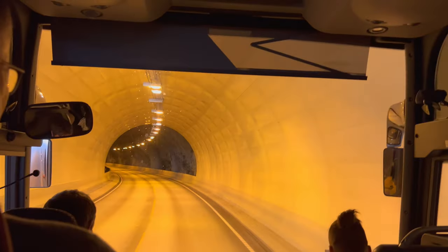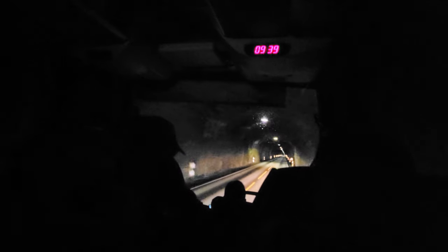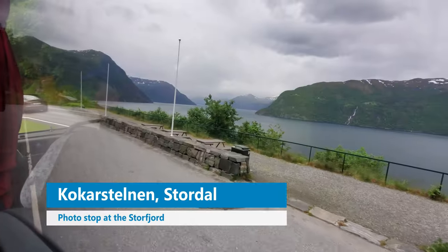One of the things I like about the tunnels in Norway is that they don't plaster everything up, so here you can still see the mountain — how it really is. Fantastic.